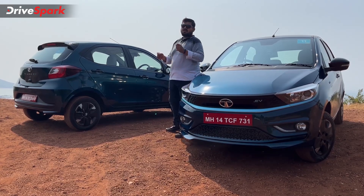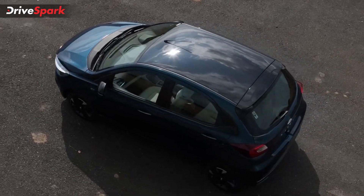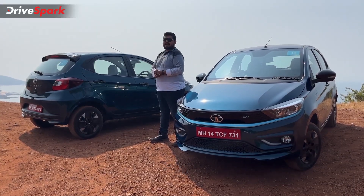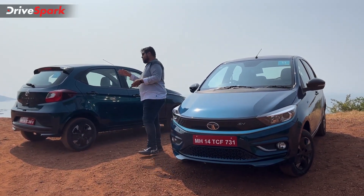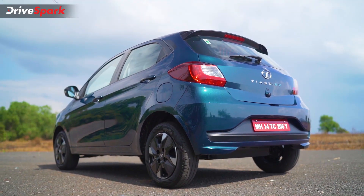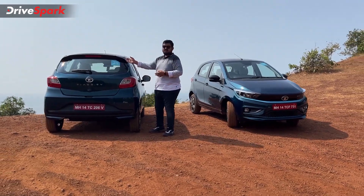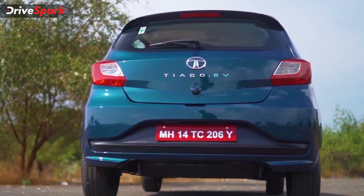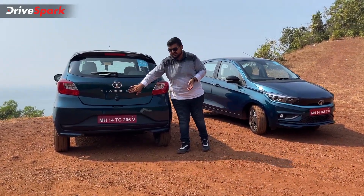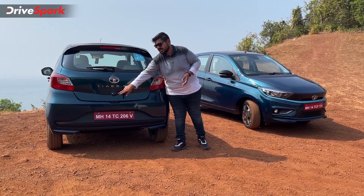Before moving to the rear profile, all colors of the Tiago EV come with a blacked-out roof, a blacked-out dual-tone ORVM, and a blacked-out spoiler as well. The rear design also more or less remains the same as the Tiago petrol car. You get split spoiler-looking elements to enhance the overall look, a large Tiago EV badging with a large Tata logo, and a rear parking camera.